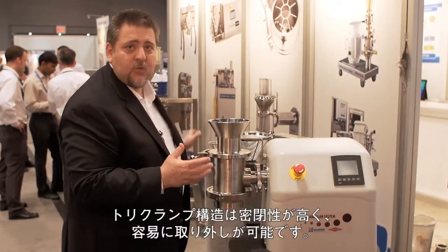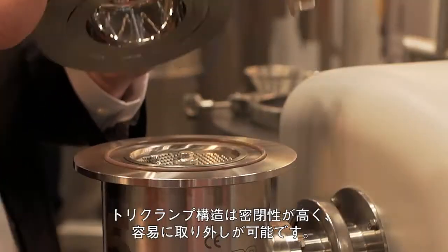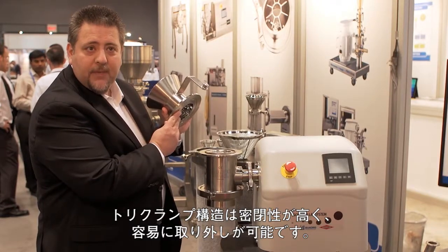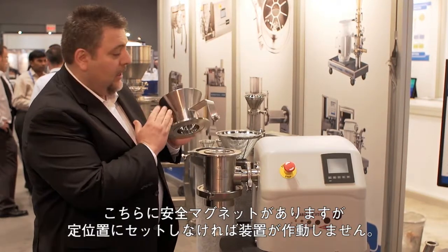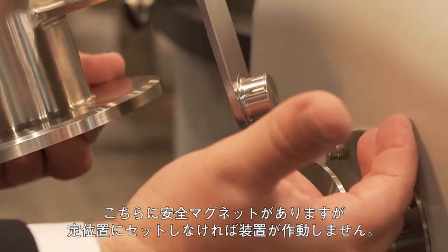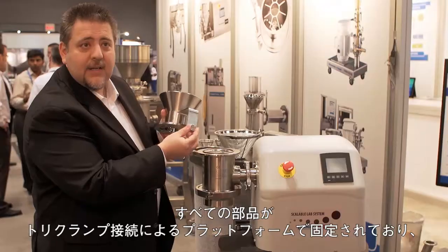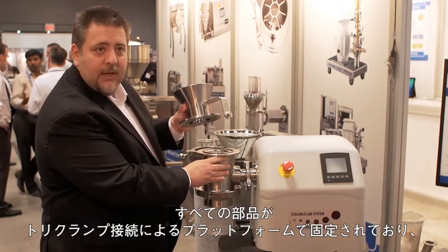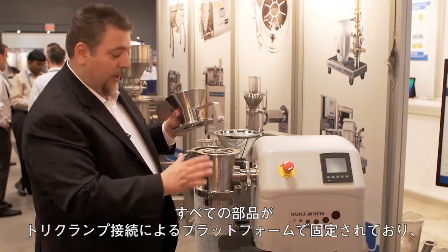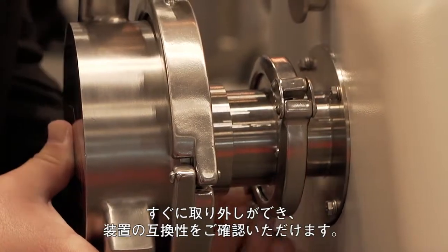Everything is tri-clamp because we want to make sure that we have containment on these machines — it is very simple to remove with one tri-clamp connection. Off comes the input hopper. Here you can see the magnet — that's a safety magnet. We don't want customers to be able to run the machine without the safety grid in place. It also has smart detect, which detects which machine head is in place in order to ensure that the RPM are within the specified range for the technology. Everything is held to the drive platform by tri-clamp connection.